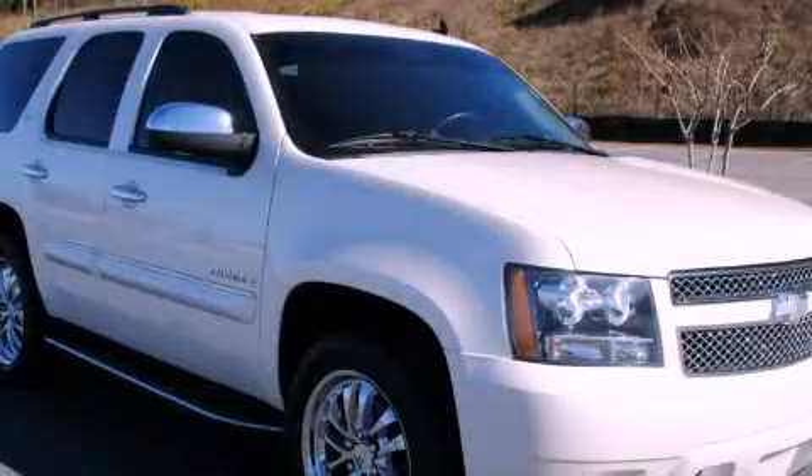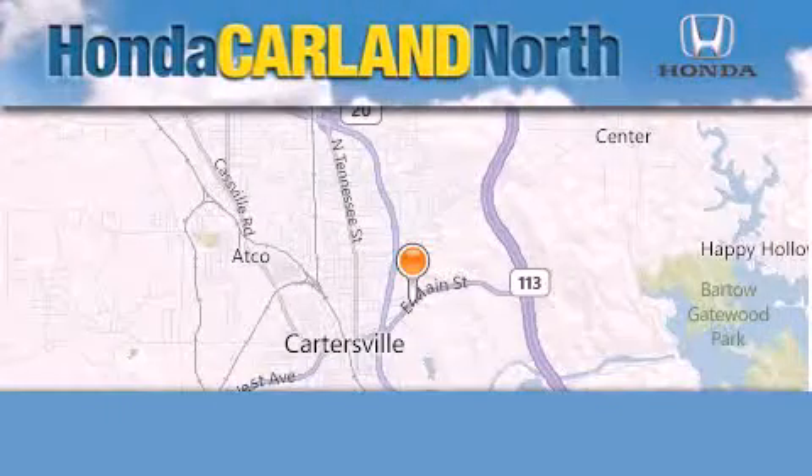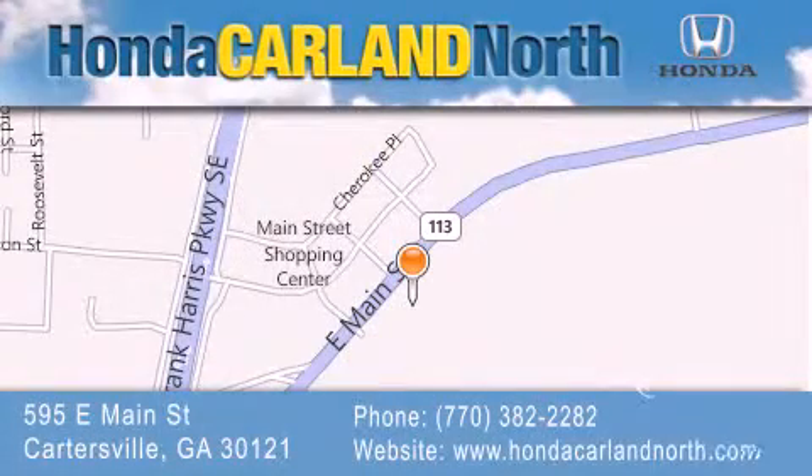We hope you found this video informative. Please contact us today. Honda Carland North is located at 595 East Main Street in Cartersville. Our goal is to exceed all of your expectations to ensure that you'll return for future visits.